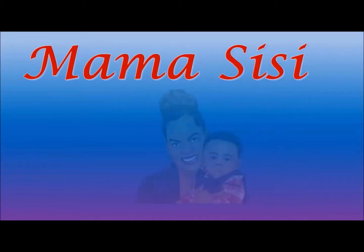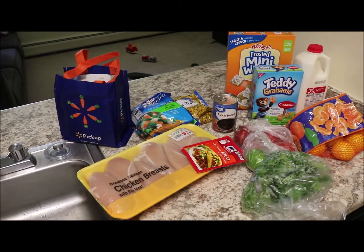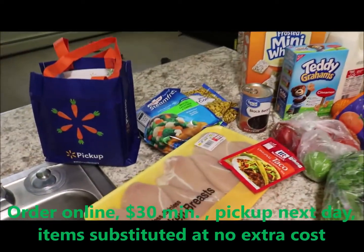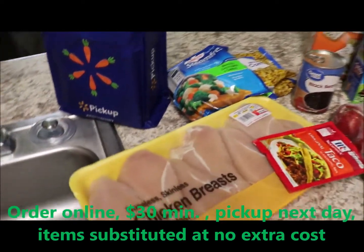I love you baby CJ. Hi you guys, I just wanted to come to you guys with a quick grocery haul that I got from Walmart curbside pickup.